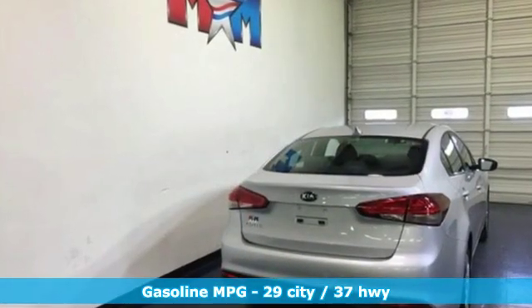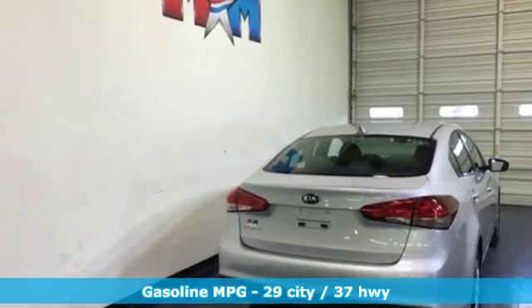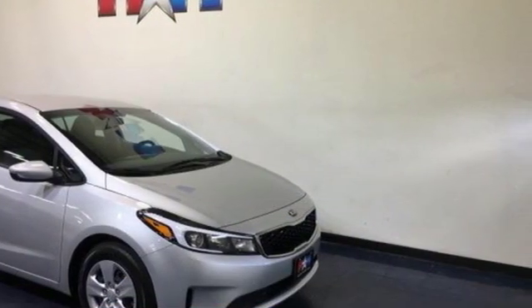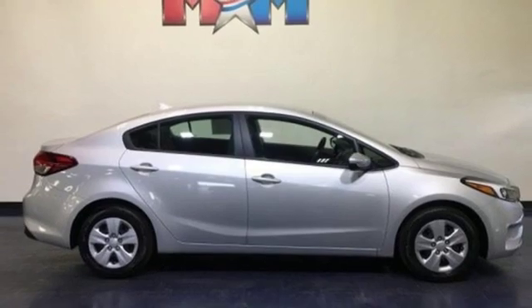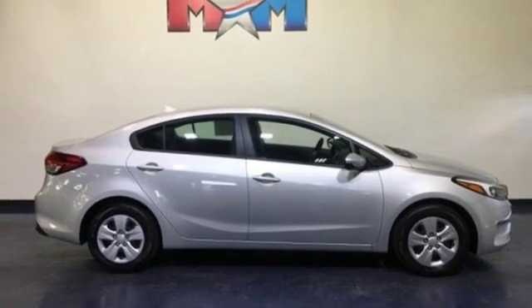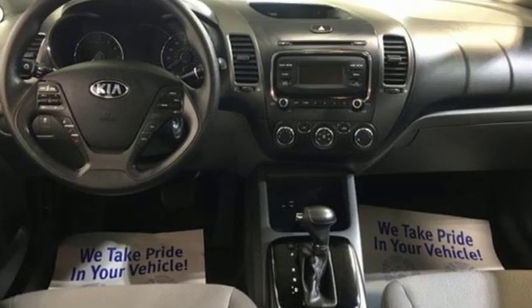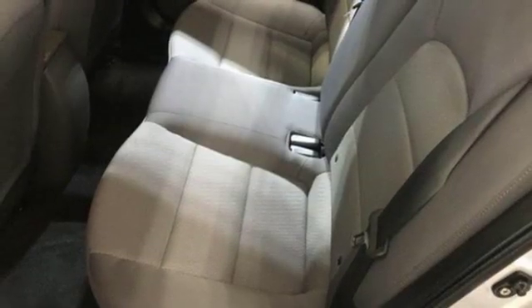It boasts an impressive list of features like these: streaming audio, power heated mirrors, manual tilting steering column, wireless phone connectivity, manual telescoping steering column, inline four-cylinder engine, gas pressurized shocks, and automatic transmission.